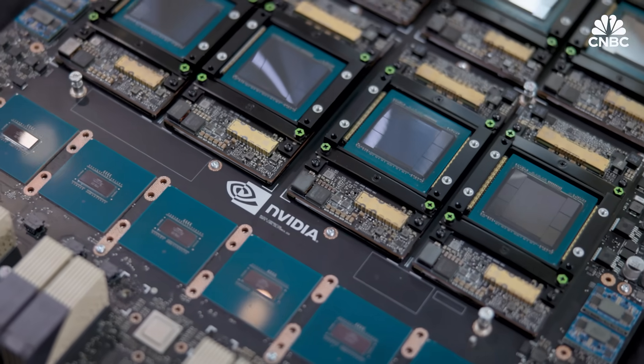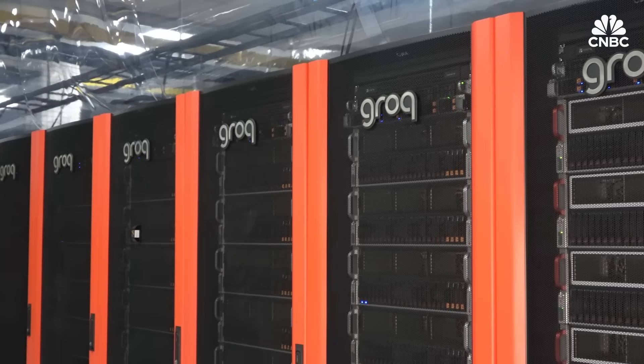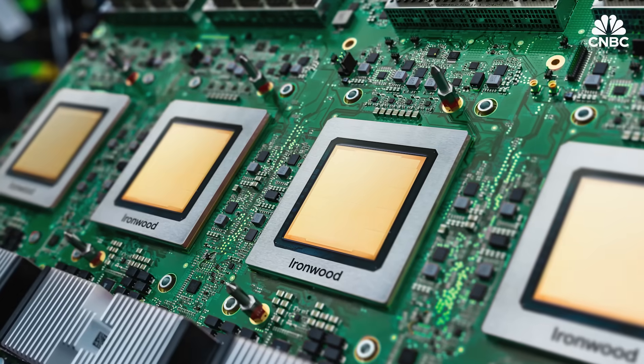So let's take a pause to break it all down — the various categories of AI chips, what's different, good, and bad about them each, and a brief look at all the major companies getting in on the AI chipmaking trend.